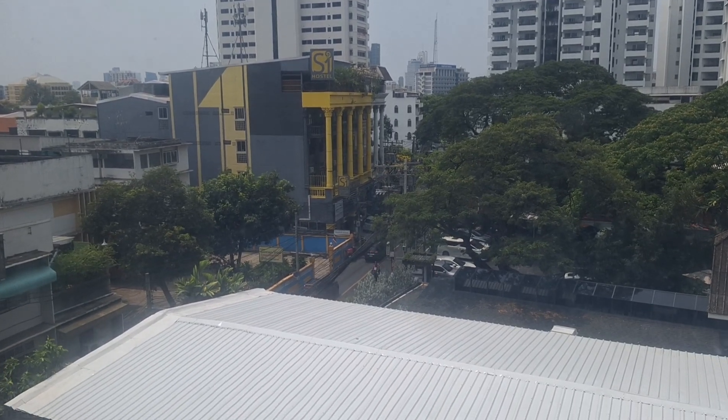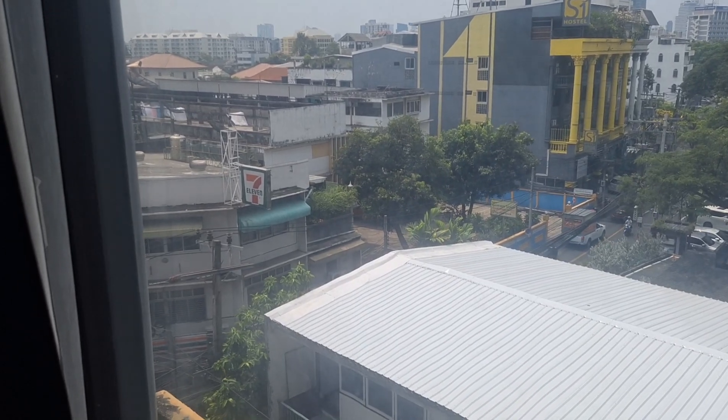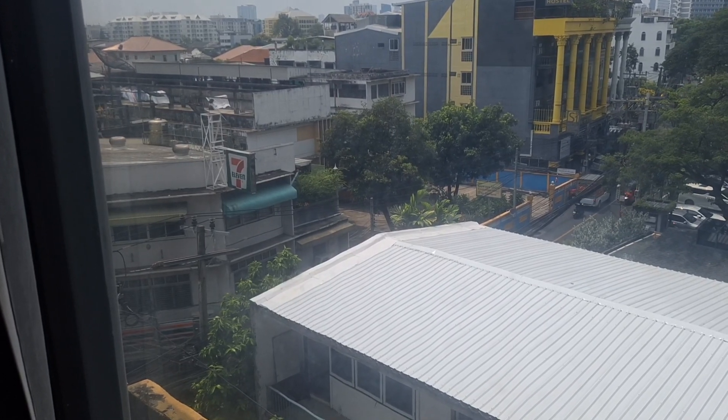As does the neighborhood outside. Although, much like how the 7-Eleven replaced an interesting bar, this area has gotten significantly less interesting than it used to be.